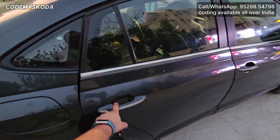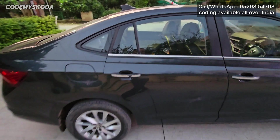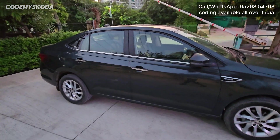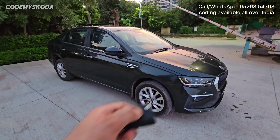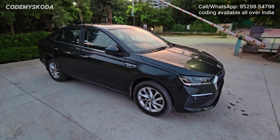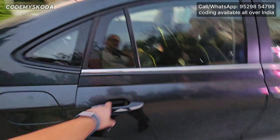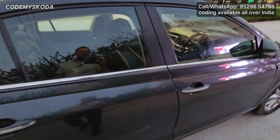If I leave any of the four doors open — right now I have left the rear driver door open — and I press the lock button, you will not hear the single beep sound, meaning any of the four doors or the bonnet is open. The indicator will not blink either. Once I go and lock the door, the indicator blinks and you hear the single beep sound.